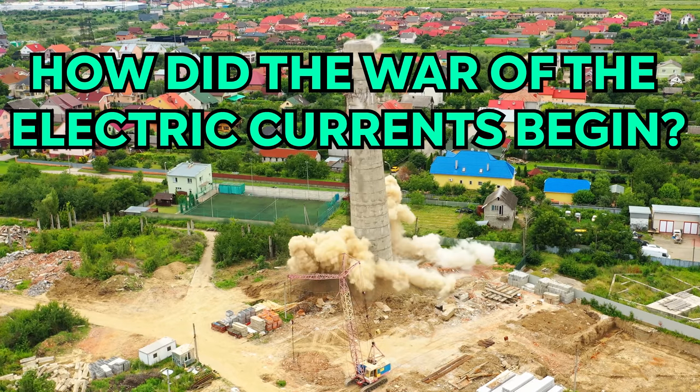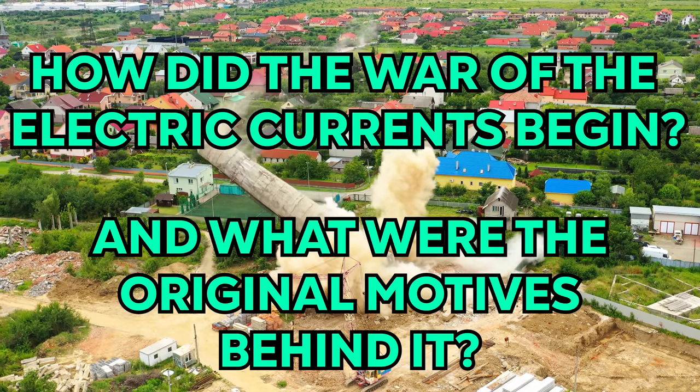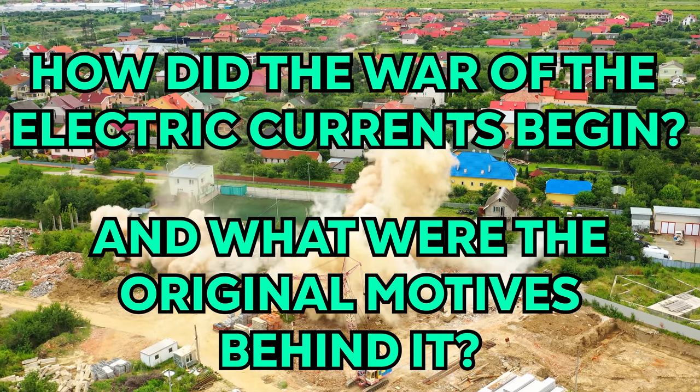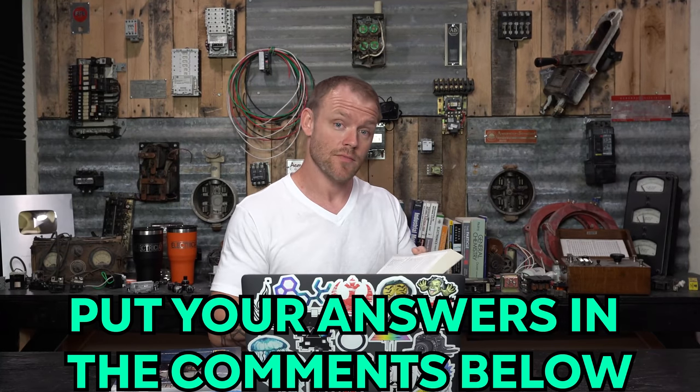How did the war of the electric currents begin and what were the original motives behind it? Very open-ended, but if you think you know, throw it in the comments.